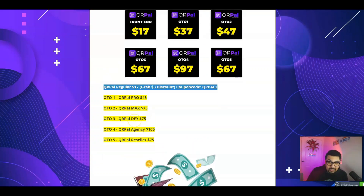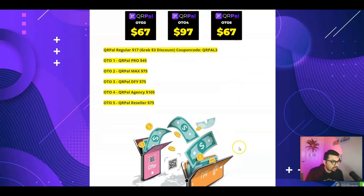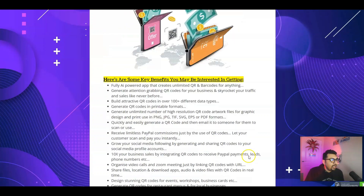Back to my bonus bundle page to cover the pricing and OTOs. The front end is just $17, but you're grabbing a $3 discount and paying only $14. OTO 1 is the Pro version for $47, but there is a downsell of $37. We have the Max Edition which is OTO 2 for $75. There's a Done For You Edition at OTO 3 for $75, which you can grab for $67. Agency Licensing has a downsell of $97 instead of $105, and the QRPal Resellers Edition is just $67. You can literally grab the entire funnel for just under $250.